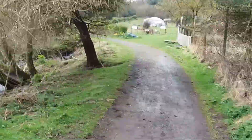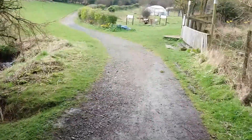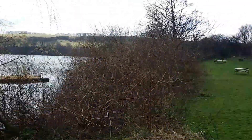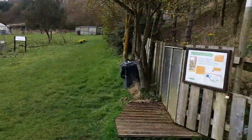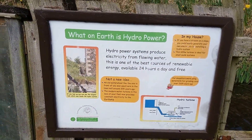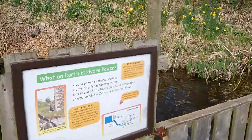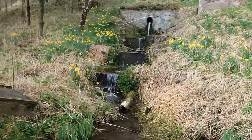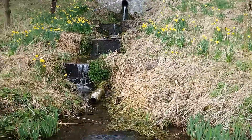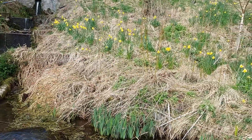This Earthship itself is actually using three different methods for energy generation, and we're coming up on the primary source now. With our weather being as it is in this country, the primary source of power for this Earthship is actually hydro. So we've got a little 600-watt hydro generator there that actually generates about 70 percent of the power for this Earthship, and with the rain in this country being rather ubiquitous it seems like the ideal source of energy for such a project.